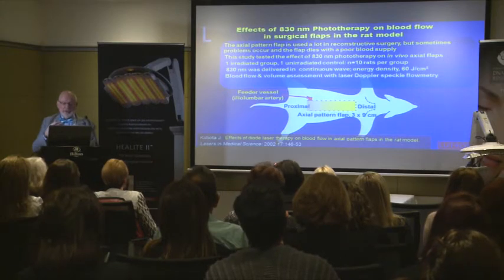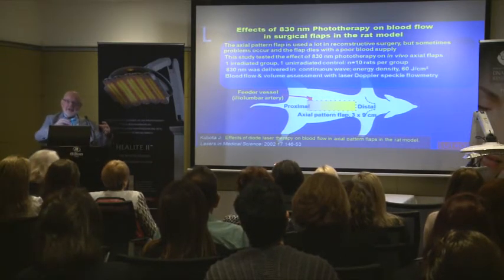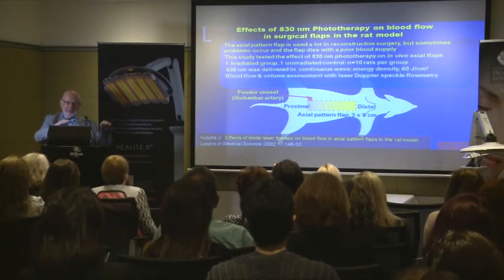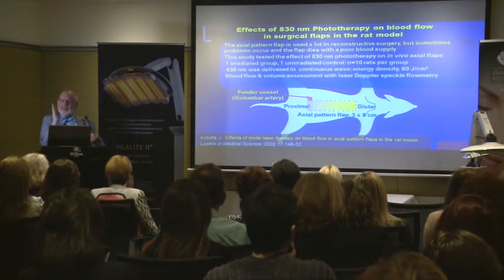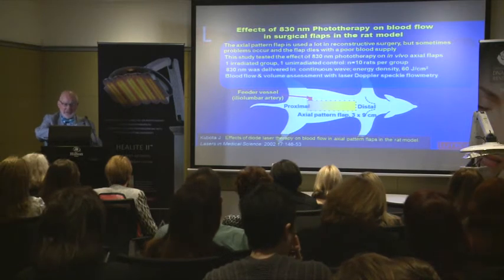It was a very clever setup. The flap was raised, and the animal was placed underneath an impervious sterile sheet placed over the bed. The flap was then placed back on top of the sheet, so only the flap was irradiated — not the rest of the animal — and only the flap could be assessed by the speckle flowmetry.